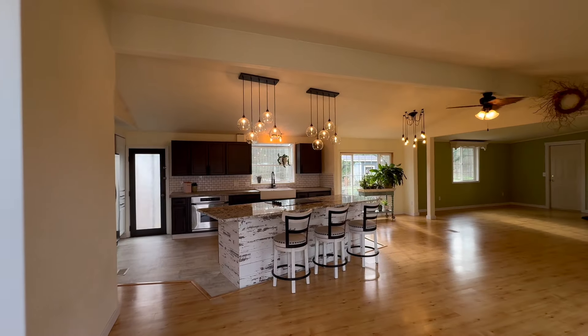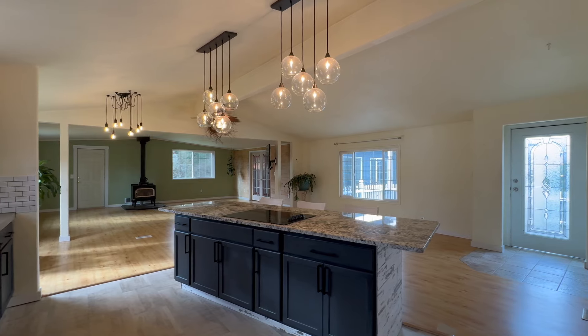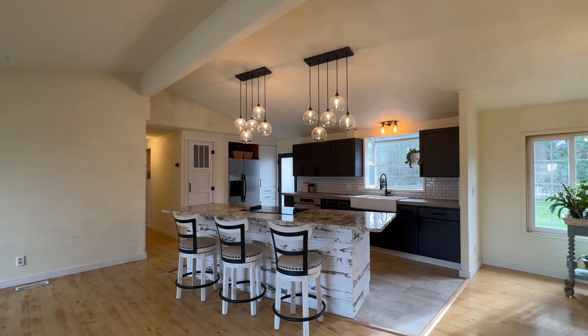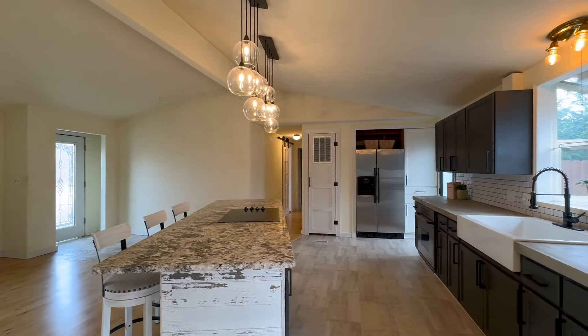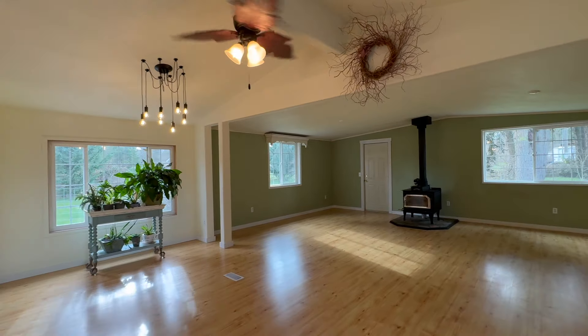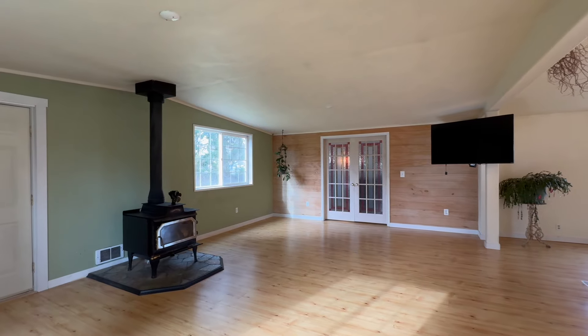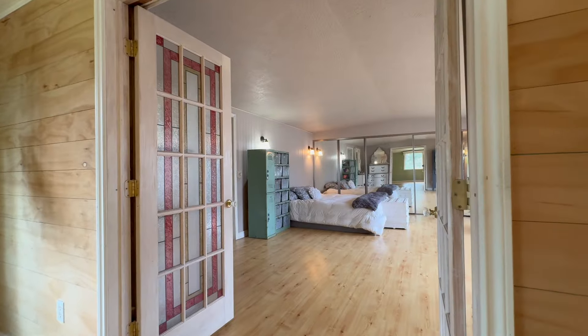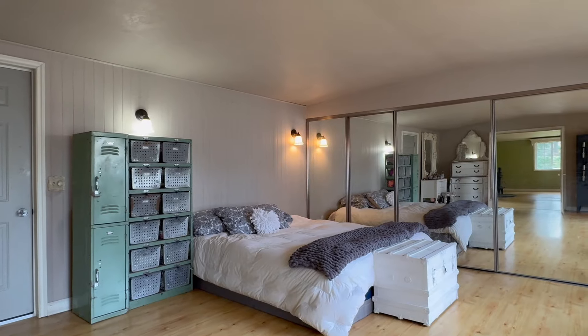Step inside this farmhouse-style home and discover the fully renovated kitchen, new appliances, and updated lighting. Enjoy the granite island with seating and concrete countertops to accommodate the new farmhouse sink. There is a vaulted ceiling with modern ceiling fan and an efficient, cozy wood stove, just to name a few of the accolades you will love.